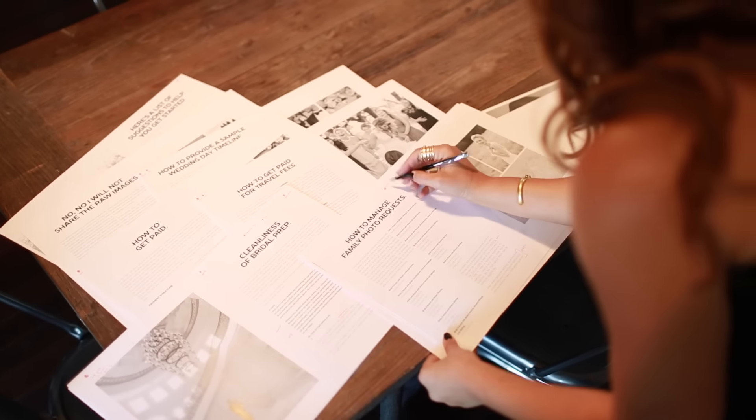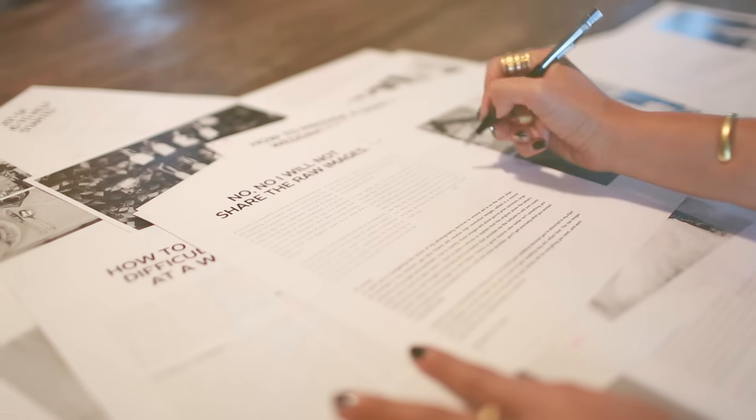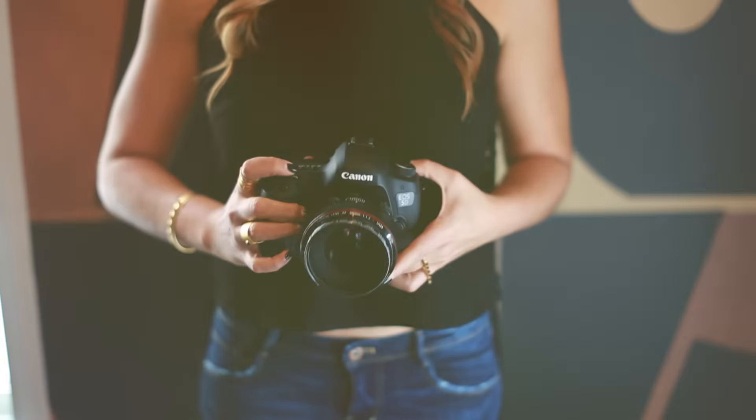It also covers how I ensure I'm paid in a timely manner, how I get the bridal suite clean before I arrive, and so much more. Included in each section are a series of email templates that help you ask for and get the same thing. After a decade of being a wedding photographer, I can confidently say that shooting weddings is a joy and my clients are happy because I've prepared them in advance.